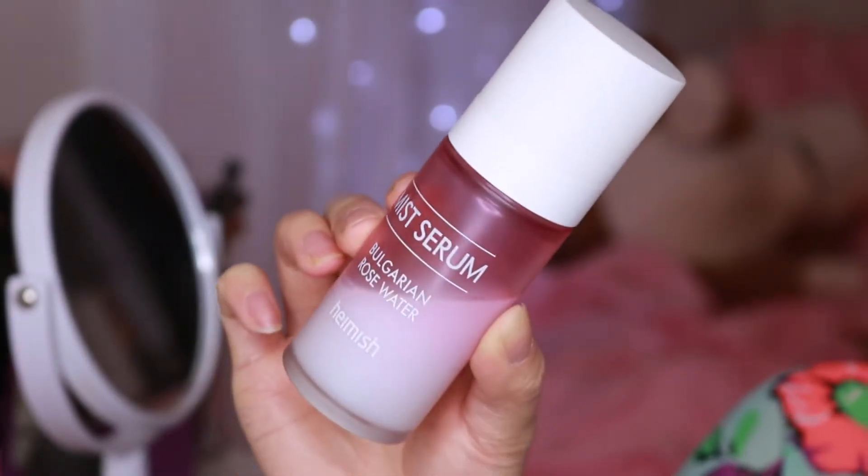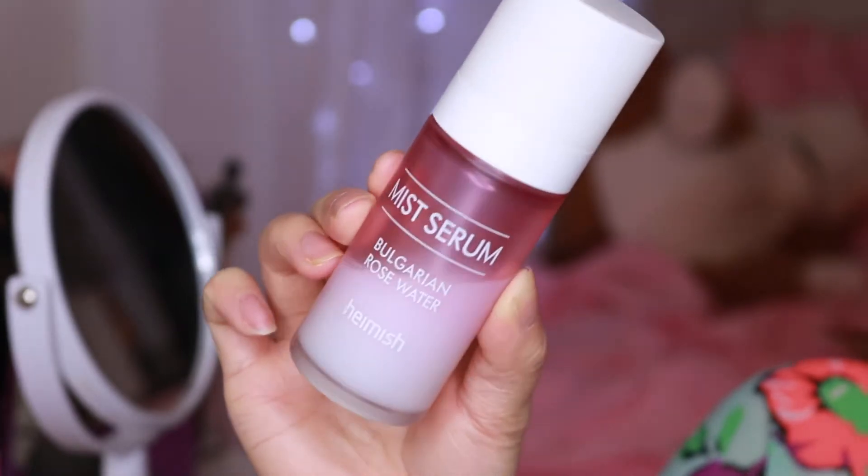The first product is this mist serum — it's a rose water hydrating water mist that you can spray on your face. You can also use it as a toner after you wash your face, which I do. This product is amazing. I've been using it every day since I got it — twice a day, once in the morning and once at night — and my skin has literally changed. It has definitely helped clear my face and also smooth and soften it.